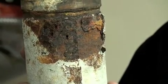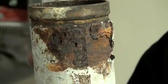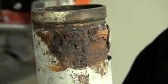This particular leak caused the customer thousands of dollars in water damage. This could have all been avoided with proper maintenance of the corrosion within this fire sprinkler system.